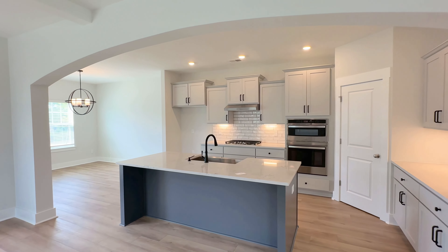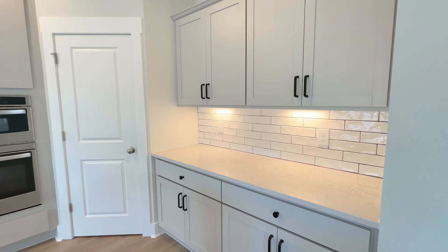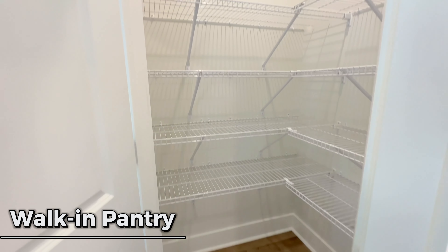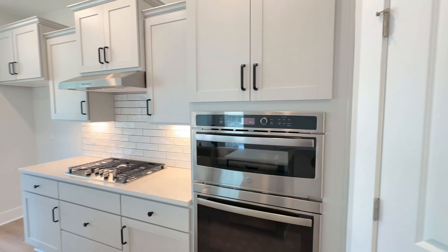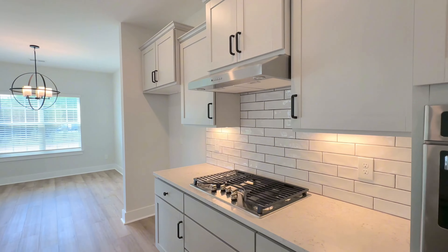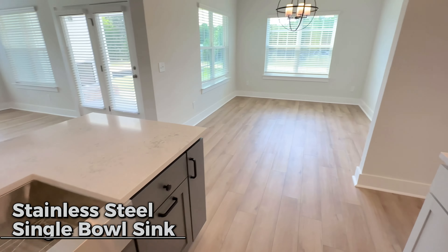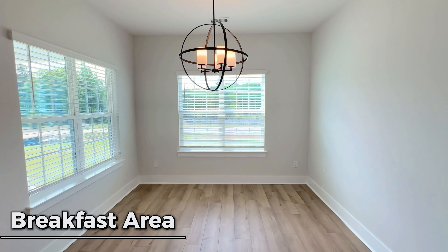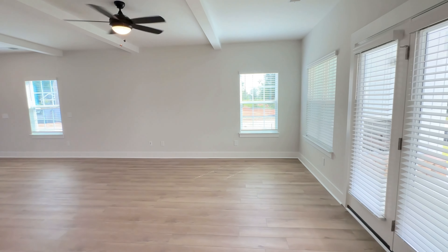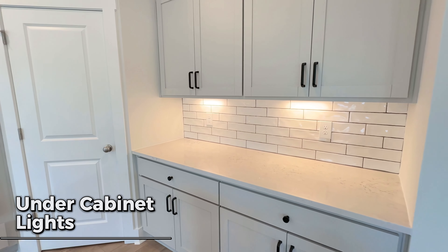You have an arch going into the kitchen area and you've got the island with plenty of counter space, plus extra counter space on this side. Black hardware fixtures and a mini walk-in pantry. You've got the oven and microwave, and the cabinets — checking to see if they have soft close. It's got a gas range, single bowl stainless steel sink, and a breakfast area. There's a nice tile backsplash and under-cabinet lights as well in this one.